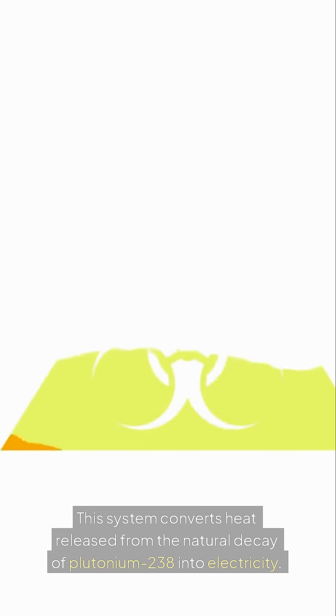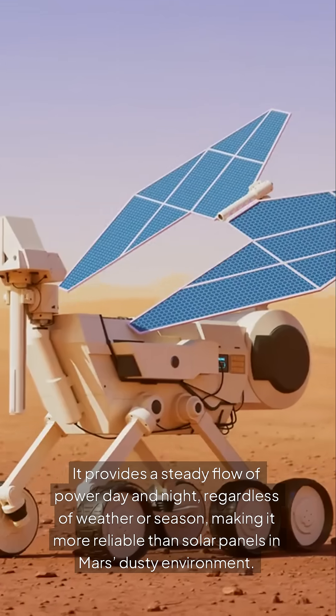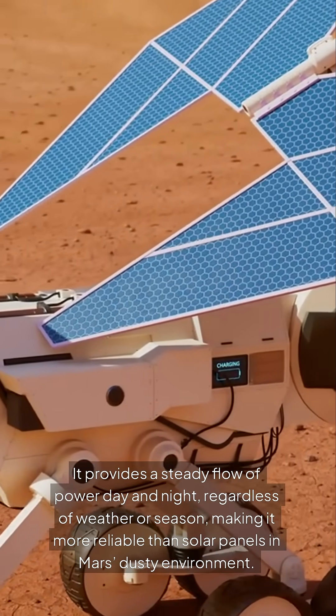This system converts heat released from the natural decay of plutonium-238 into electricity. It provides a steady flow of power day and night, regardless of weather or season, making it more reliable than solar panels in Mars' dusty environment.